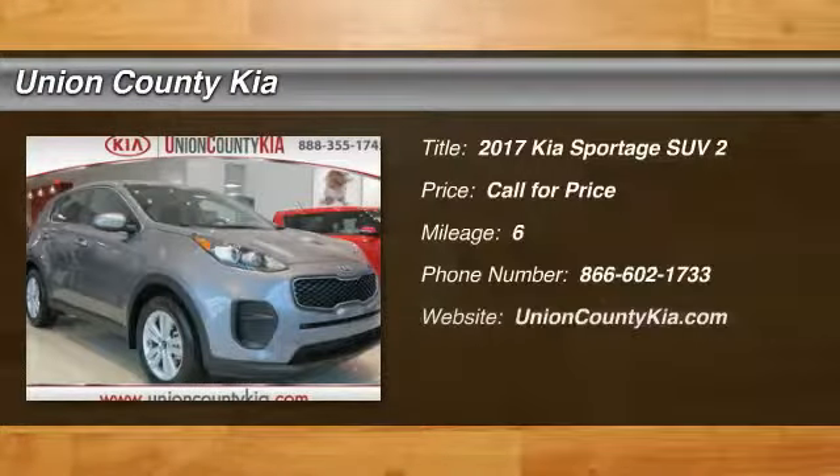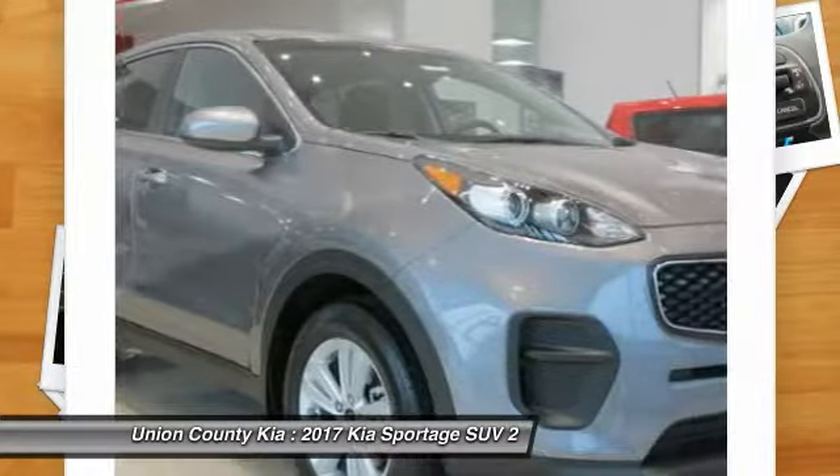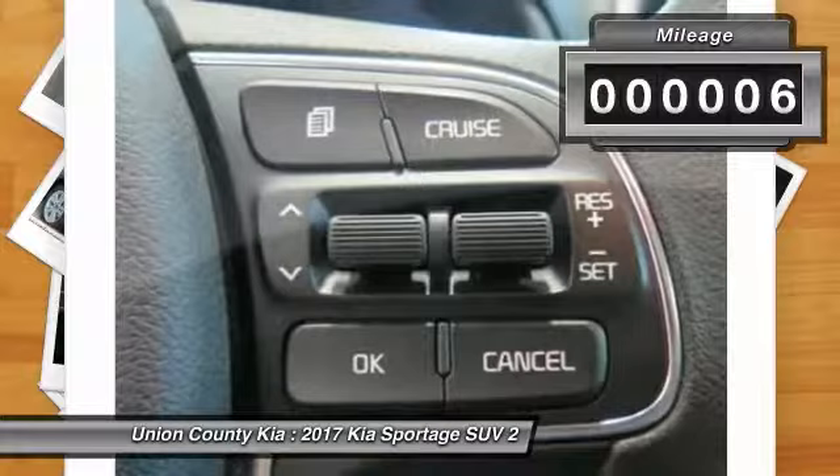2017 Sportage. With its sleek and stylish exterior and its roomy feature-laden interior, the Sportage both looks good and performs well on the road. This vehicle has less than 100 miles. Here are some of this vehicle's great options.